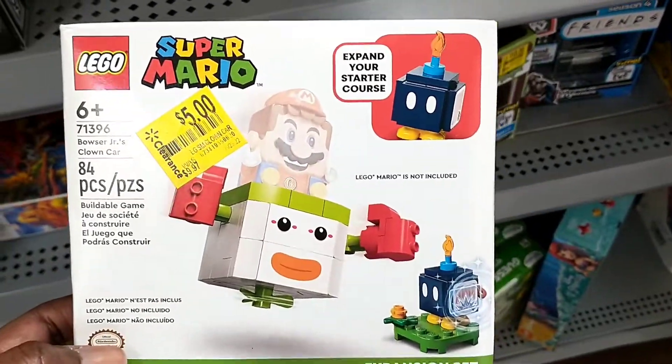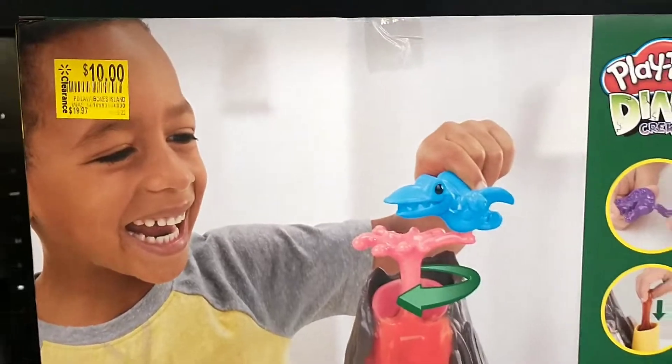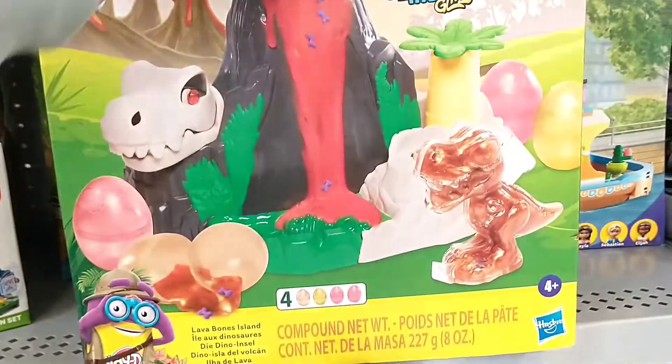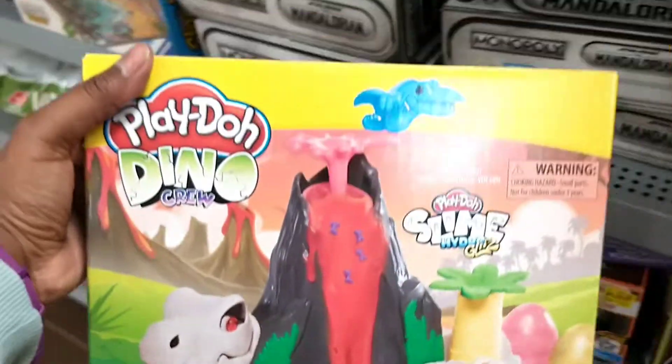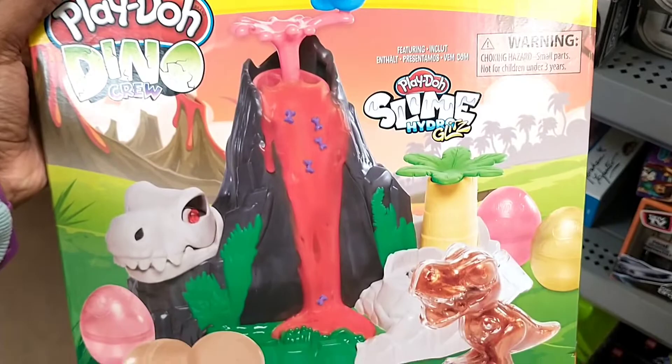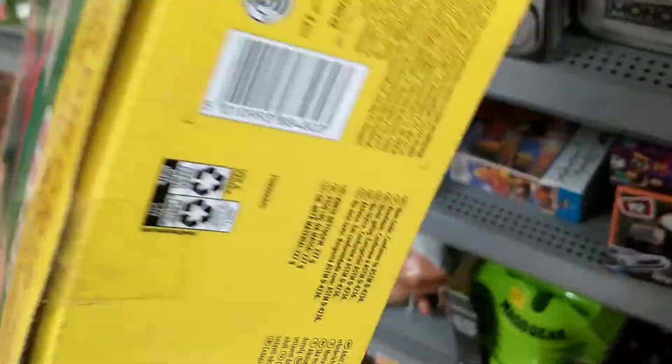I didn't even get a chance to film all the Legos — there were so many sets on clearance. Now we've got some Play-Doh: $19.97 down to ten dollars — it's a dino lava slime set. You actually get quite a lot: four Play-Doh tubs plus the whole structure. Lava slime, Play-Doh, dino set — just ten dollars.